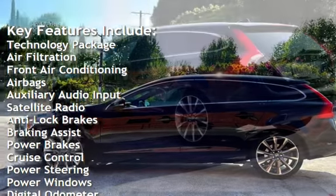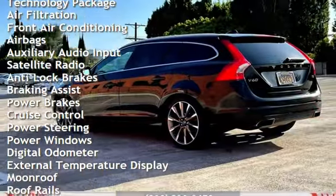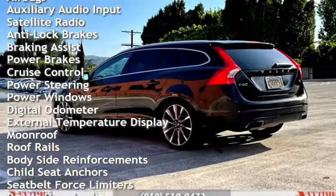Additional features include airbags, auxiliary audio input, satellite radio, anti-lock brakes, braking assist, and power brakes.